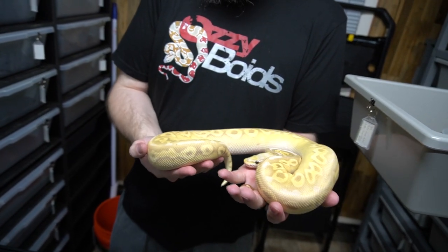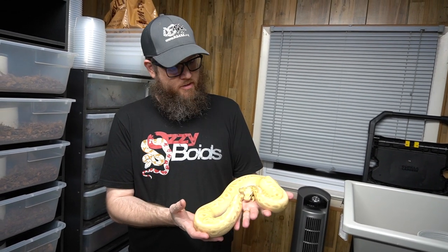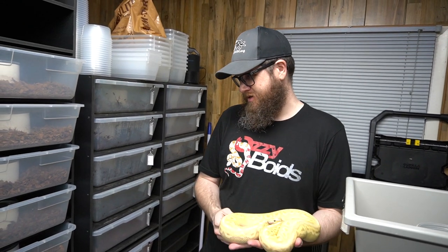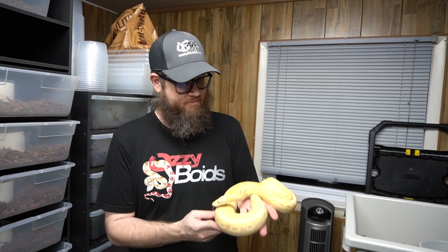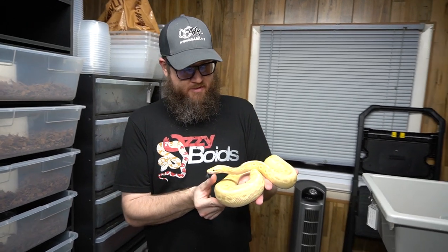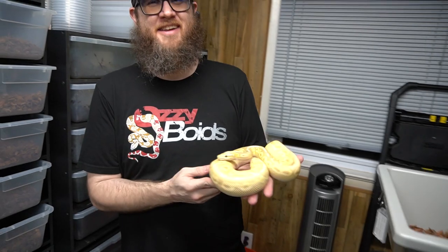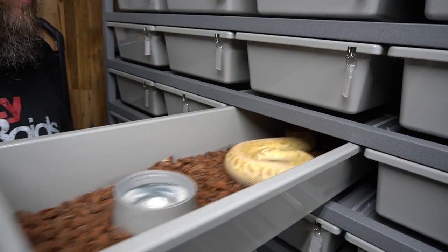We could do the Spotnose Fire Het Clown, or the Leopard Spotnose Yellow Belly Pastel Het Clown as an option, or the Leopard Arroyo Pastel Het Clown. Or we can get silly and throw a Het Lavender Tri-Stripe male at it. There are a bunch of possible hets — like we couldn't sell any of them, and we love not selling stuff. We need to make some visual clowns — we need to do a visual clown to some of these things for sure.